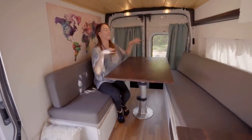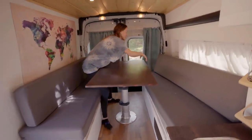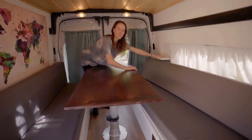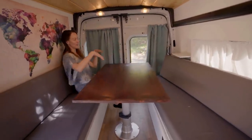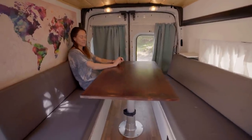Breanne and I like to have an in-night — lay down, watch a movie, and make popcorn. We set the laptop here, and when the bed is made we can watch a movie and just have a cozy night in. It's really nice.